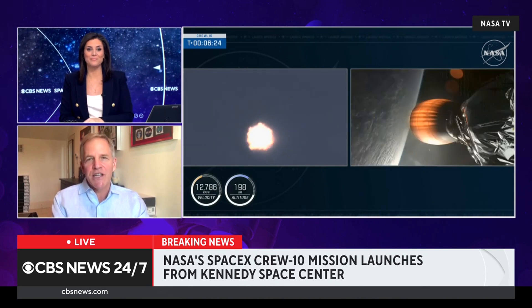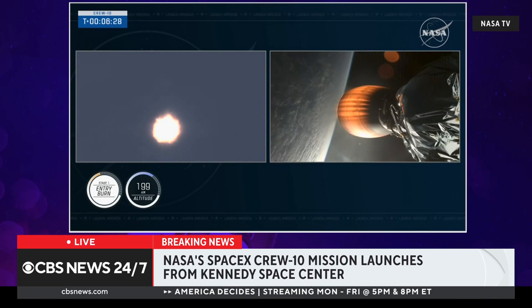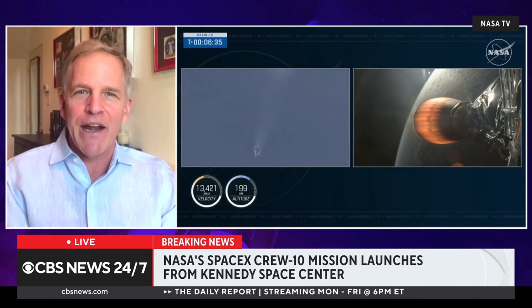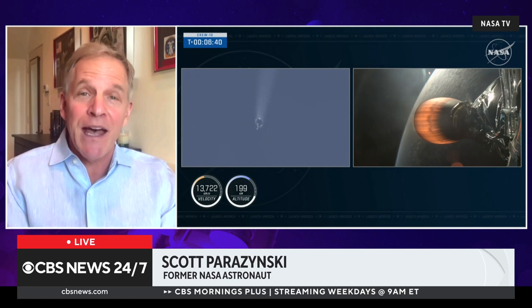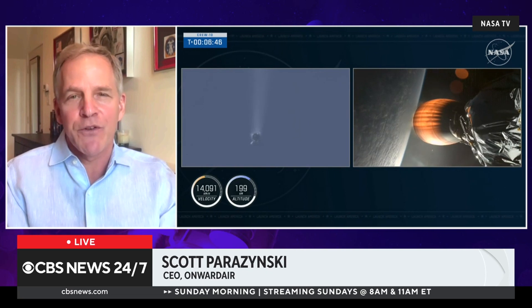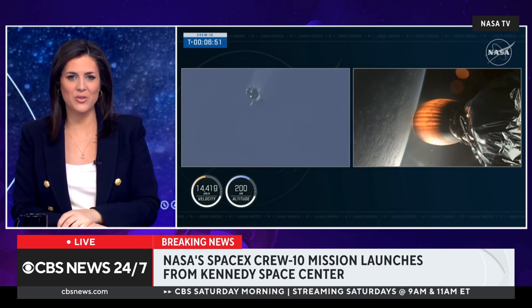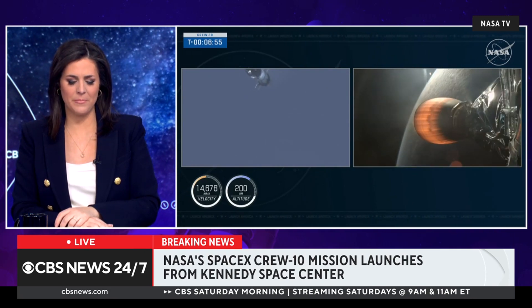A gorgeous, textbook launch this evening. I can guarantee the crew on board the ISS is watching this streaming video and they're elated — they're the ride home for Sunita and Butch, which is really exciting not only for them but for their families. I'm excited to see them back home on Earth in a few days. We're talking about the four astronauts on the SpaceX Crew 10 mission — but let's listen in for a moment: nominal trajectory.